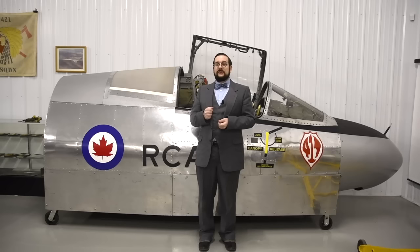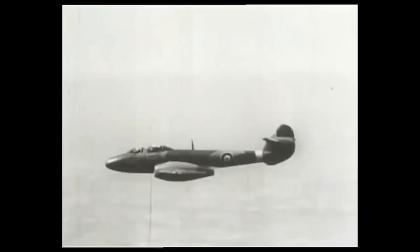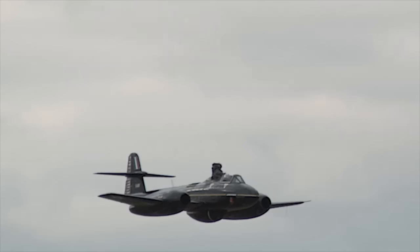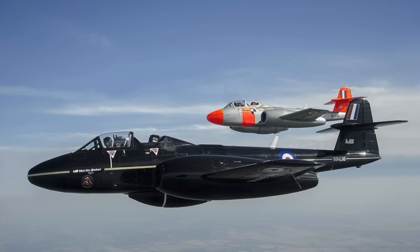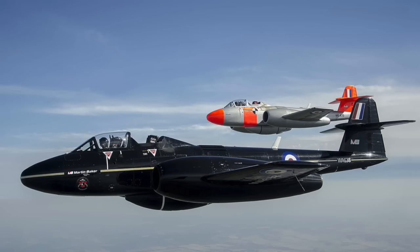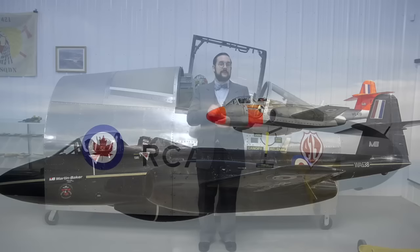The first Martin Baker ejection seat test took place in 1946, conducted by a very brave and gloriously mustachioed man named Bernard Lynch, who would do a lot of the early tests for Martin Baker. He ejected out of the back of a Gloucester Meteor fighter. Interestingly, Martin Baker still uses a pair of Meteors to this day as their testbed for ejection seats, and up until October 2015, when the company bought the aircraft outright and put them on the civil register, these were the two oldest military aircraft still in service in the world.